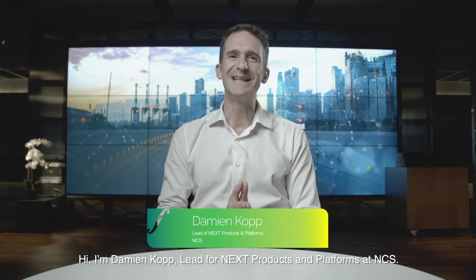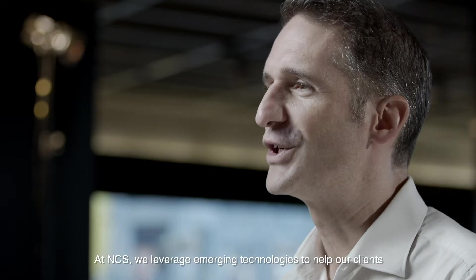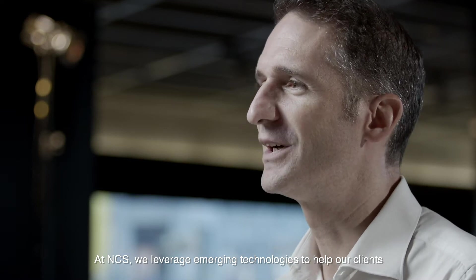Hi, I'm Damien Kopp, Lead for Next Products and Platforms at NCS. At NCS, we leverage emerging technologies to help our clients in their digital transformation journey.